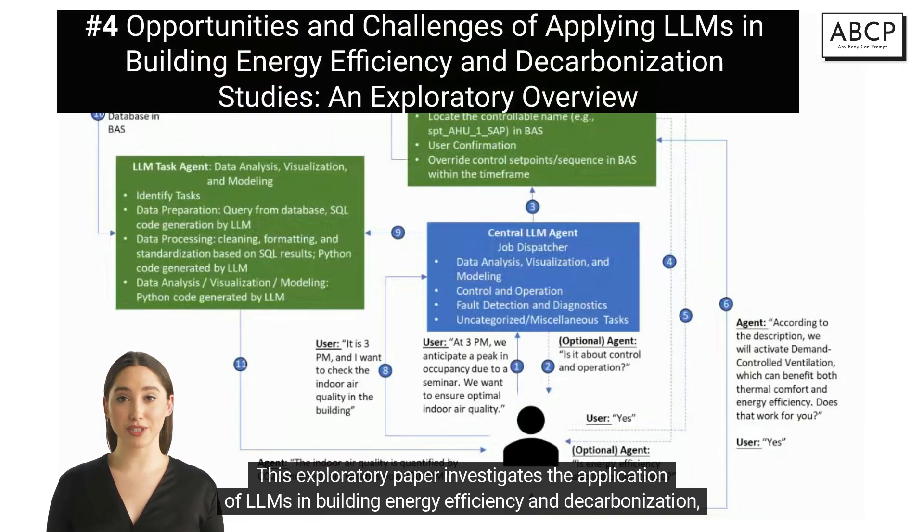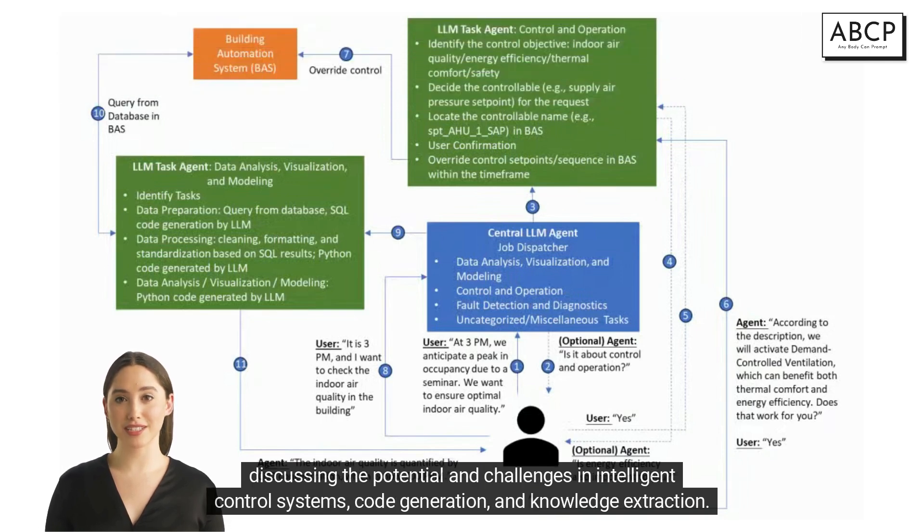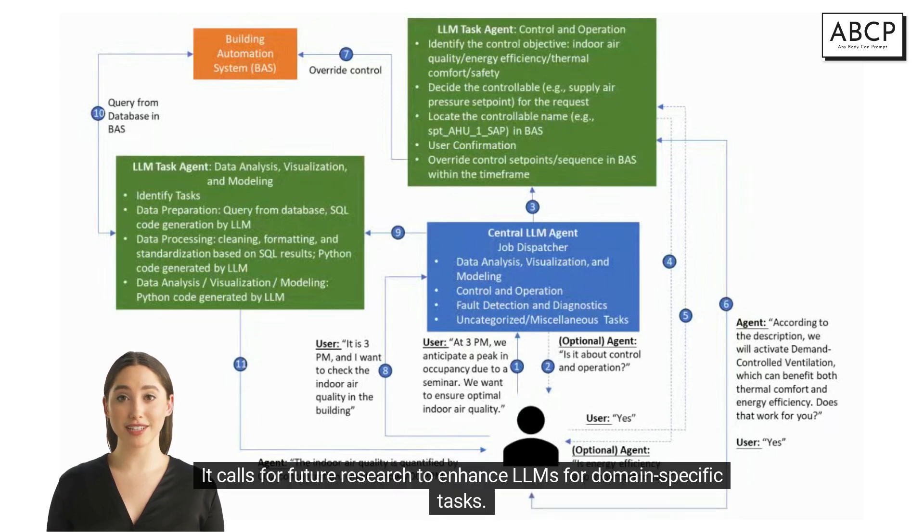This exploratory paper investigates the application of LLMs in building energy efficiency and decarbonization, discussing the potential and challenges in intelligent control systems, code generation, and knowledge extraction. It calls for future research to enhance LLMs for domain-specific tasks.